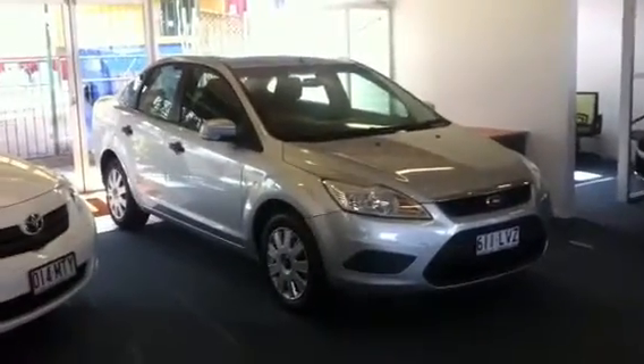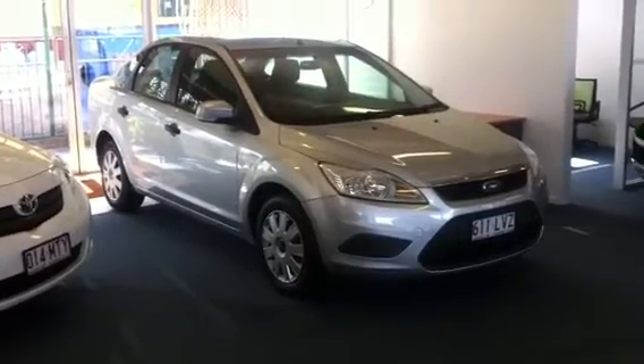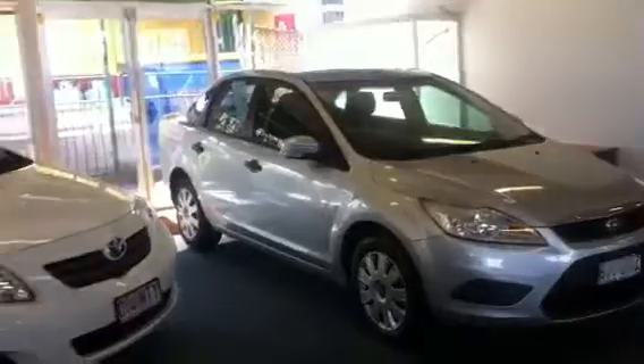Hi there, Kate. It's Cory here from West Point Autos. This is your video tour on our 2009 Ford Focus — silver, manual sedan.